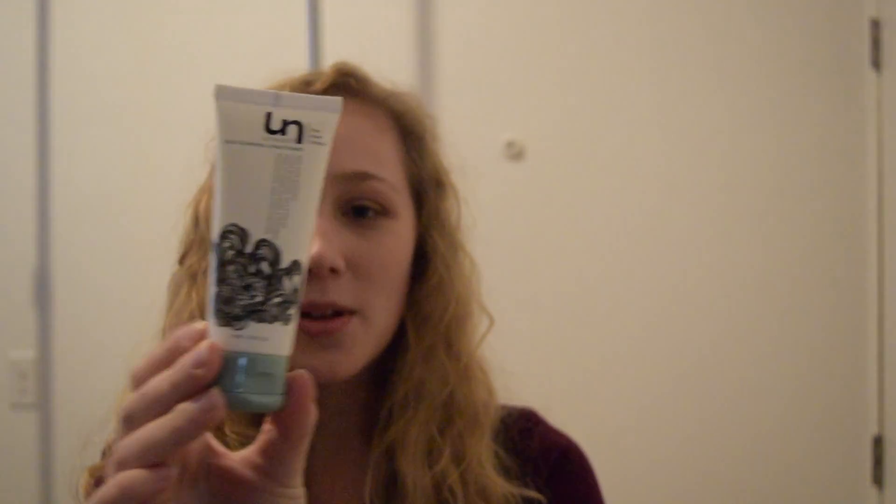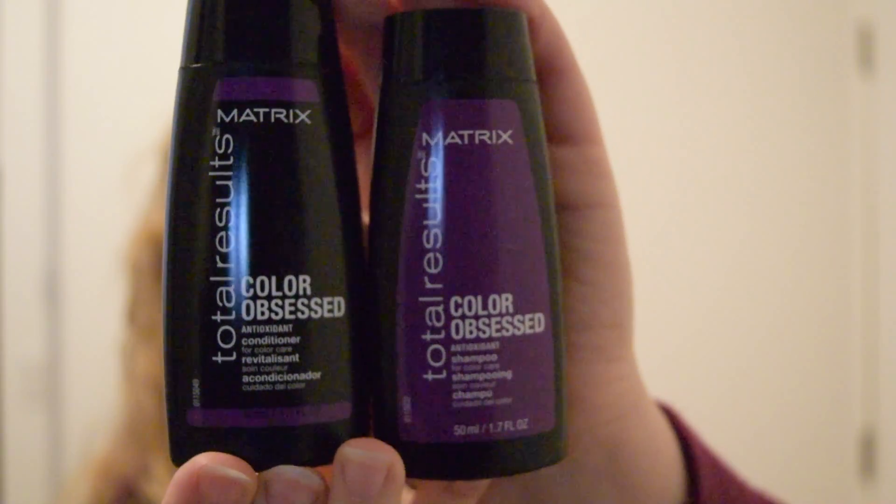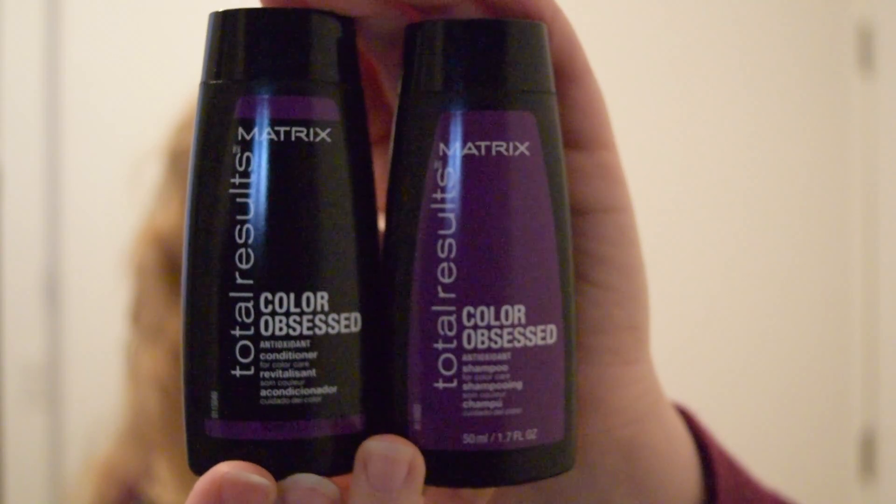I can't focus this up close for you guys, but basically that's what it looks like. So the Matrix Total Results Color Obsessed Antioxidant Shampoo and Conditioner — both of these. I don't really have color-treated hair, but it's shampoo and conditioner so I'm gonna use it just normally. See if it's good as shampoo and conditioner in general. These are both 1.7 fluid ounces.